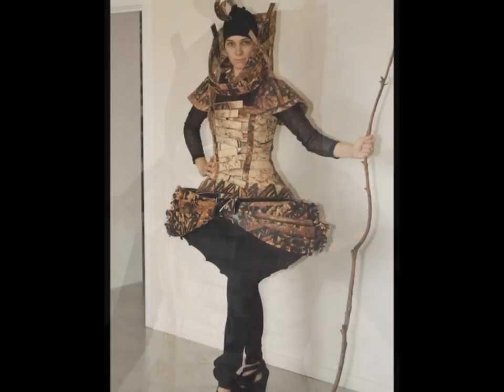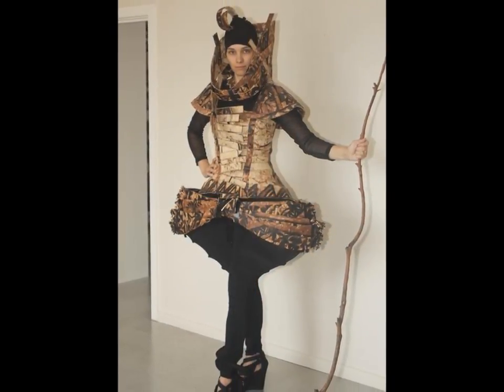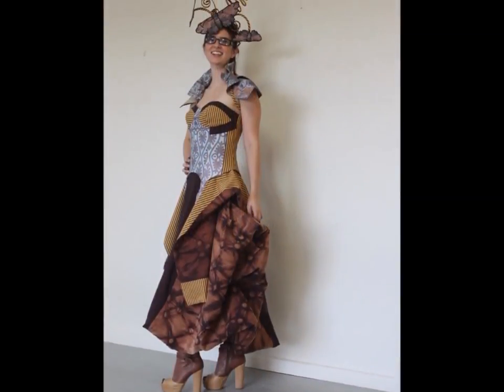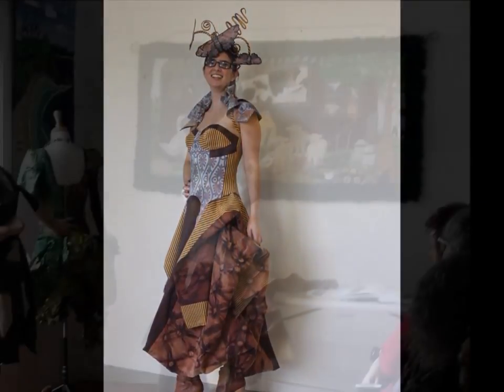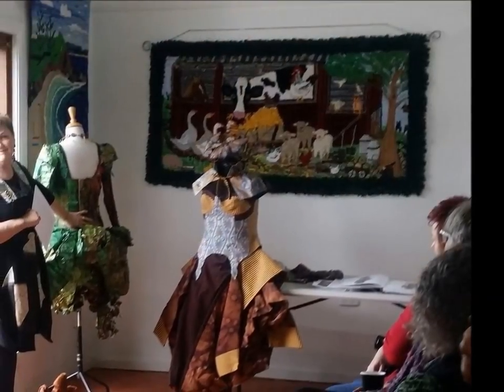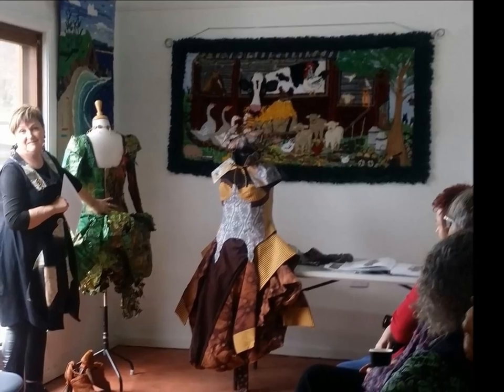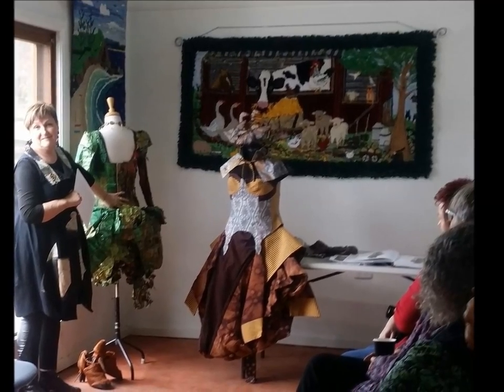Christine has also presented a garment entered in a wearable art competition in New South Wales and spoke of other wearable art contests within Australia. Christine's green WOW entry, called Cash Cow, is well placed in front of a large rug depicting a cow central in a farmyard scene, which was hooked by Helen Menny from New South Wales.